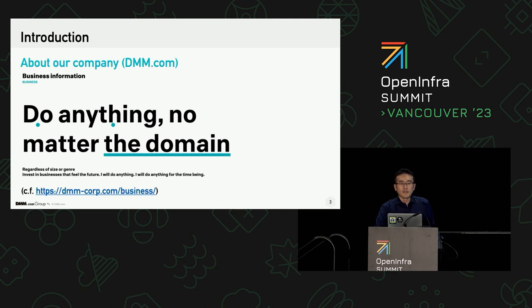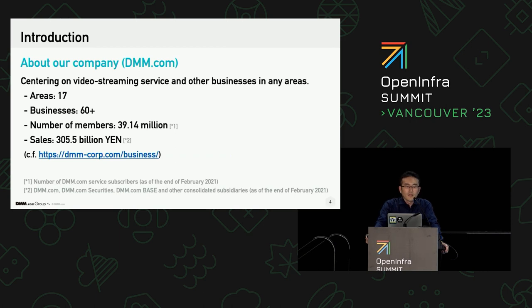About our company, dmm.com — it mainly provides entertainment contents for domestic customers and engages in a large variety of businesses in many areas. We're now focusing on online video streaming services. The total number of customers is over 39 million people, and last year's sales is over 305 billion yen, that is about $2.2 billion.